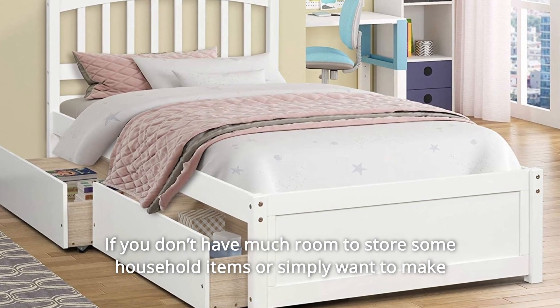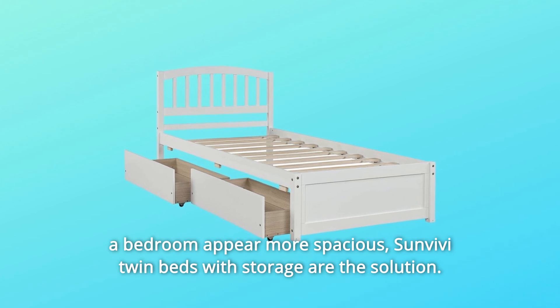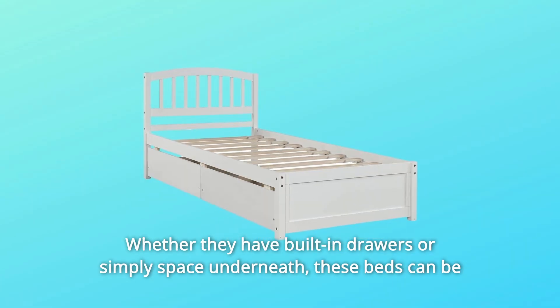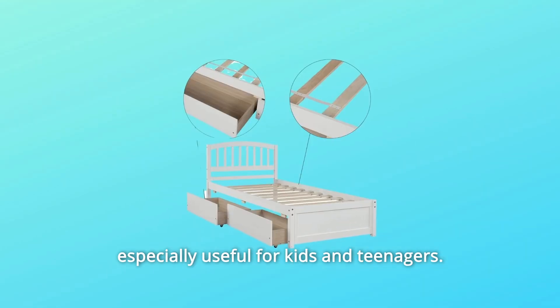If you don't have much room to store some household items or simply want to make a bedroom appear more spacious, Sunvivi twin beds with storage are the solution. Whether they have built-in drawers or simply space underneath, these beds can be especially useful for kids and teenagers.